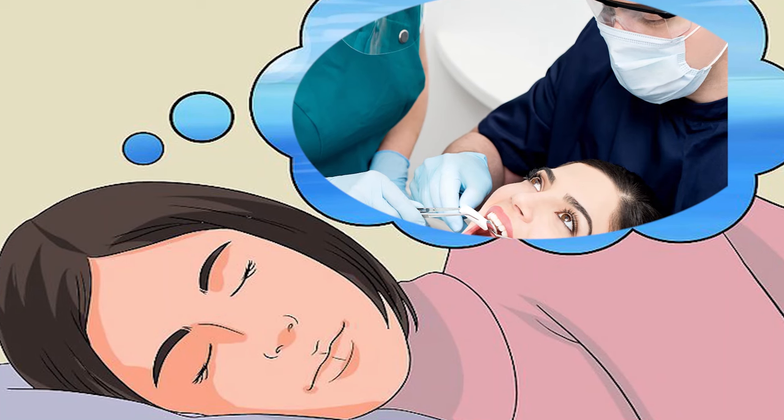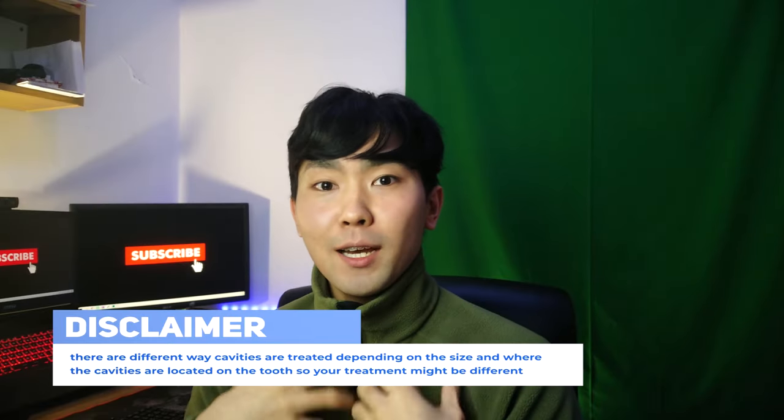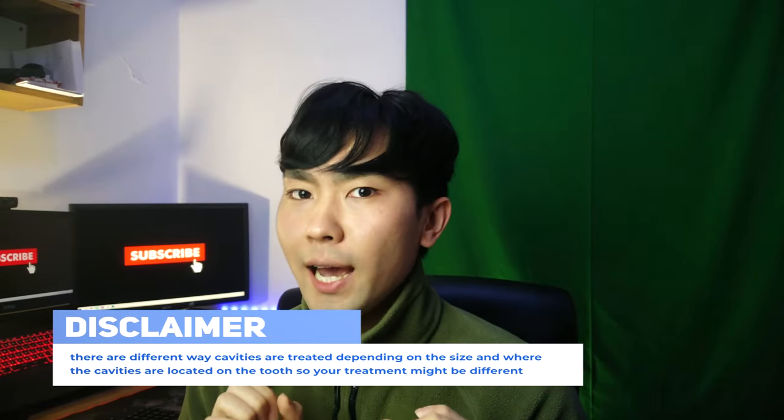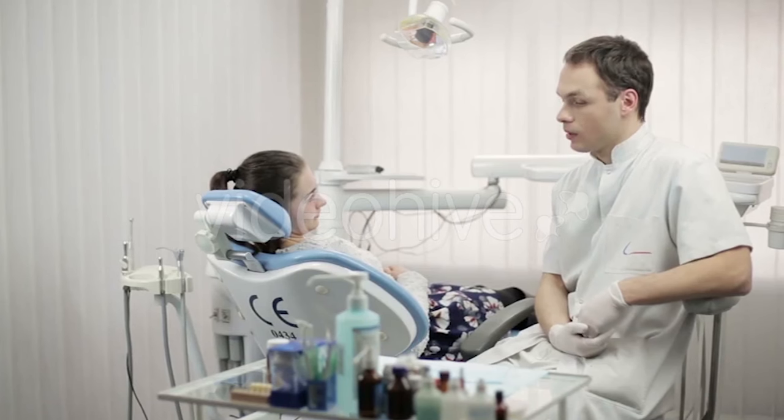So you can picture in your head what the dentist is performing on your teeth. Here's a small disclaimer — I'm not sure what kind of tooth or what kind of cavities you have that you're going to get treated, so to simplify, I'm going to talk about the most common cavities that patients come to get treated, which is the molar.